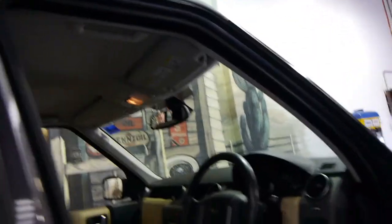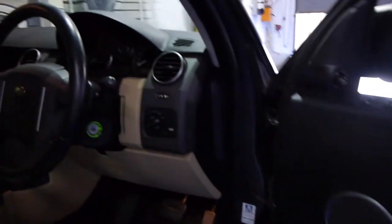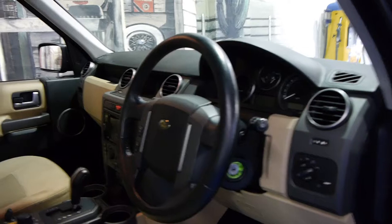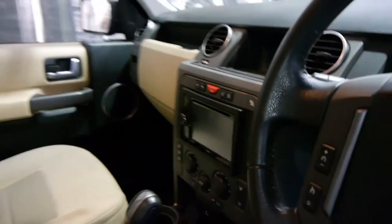This car has a beige interior and the beige interior is absolutely immaculate — unbelievable. Even when you pull yourself up into the car it is in very, very good condition. This is a car I would say really is a credit to its previous owner. It's also had an updated radio fitted with a reverse camera.